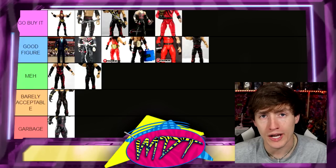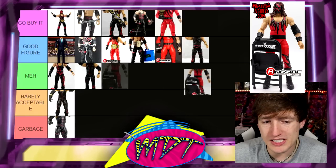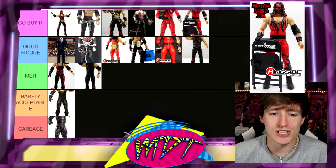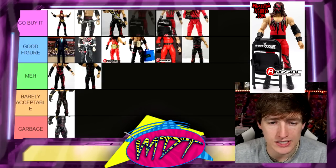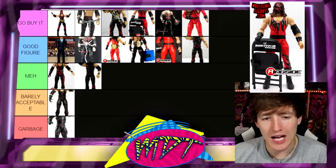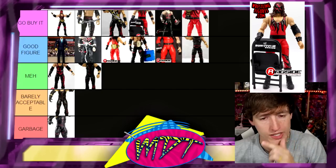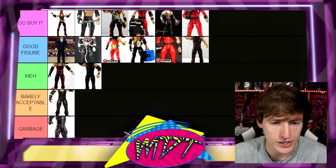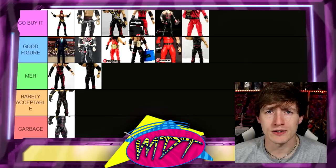Survivor Series Elite Kane is basically a repaint of the Ringside Exclusive, but I just love this look of Kane. His attires are so iconic. I like it better than Undertaker-as-Kane and better than Decade of Domination. I'm putting it in 'Go Buy It' — it's damn good. You could probably move a couple of these around between 'Go Buy It' and 'Good Figure,' but this is my ranking.